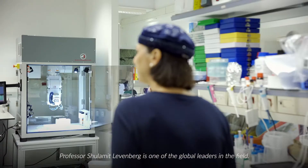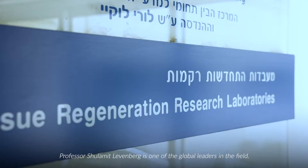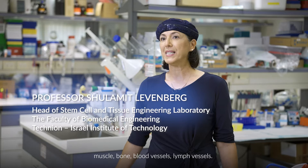Professor Shulamit Levenberg is one of the global leaders in the field. Tissue engineering focuses on growing tissues in the lab for regenerative medicine — muscle, bone, blood vessels, lymph vessels.